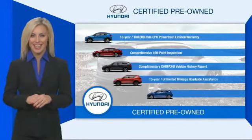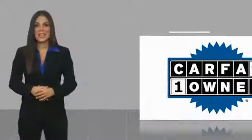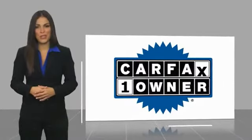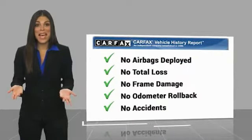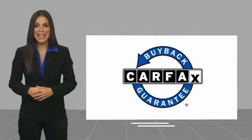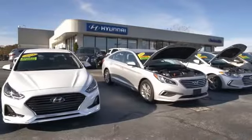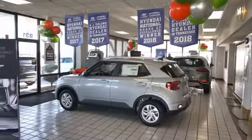Contact your Hyundai dealer today to learn more about the Hyundai certified program. This is a one-owner vehicle with a Carfax vehicle history report. Be sure to find a complimentary copy of this report online or contact the dealership. This vehicle qualifies for the Carfax buyback guarantee. At Hyundai of Cookeville, you're buying vehicles you can rely on at prices you can afford from people you can trust.